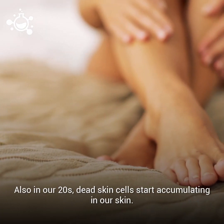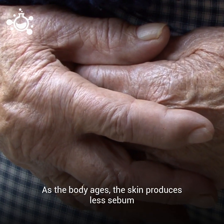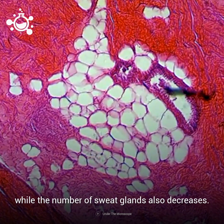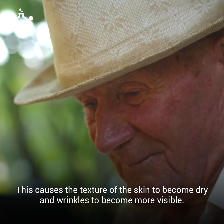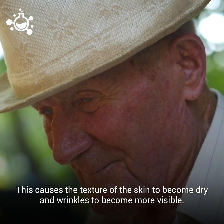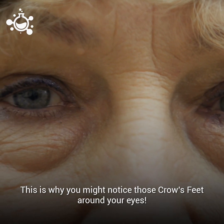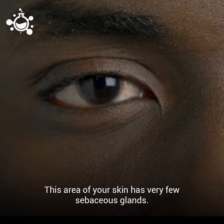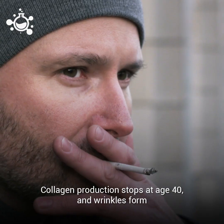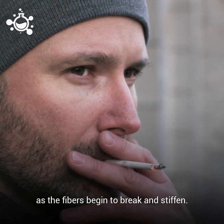Also, in our 20s, dead skin cells start accumulating in our skin. As the body ages, the skin produces less sebum while the number of sweat glands also decreases, causing the texture of the skin to become dry and wrinkles to become more visible. This is why you may notice those crow's feet around your eyes — this area of your skin has very few sebaceous glands. Collagen production stops at age 40, and wrinkles form as the fibers begin to break and stiffen.